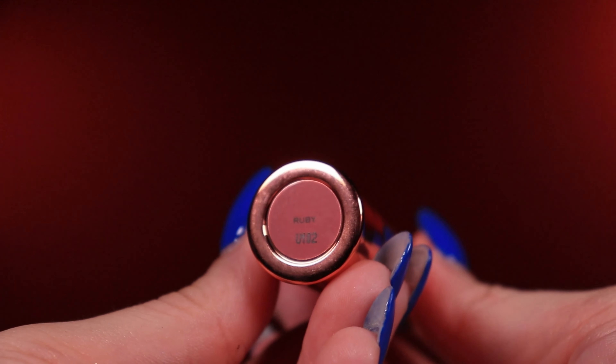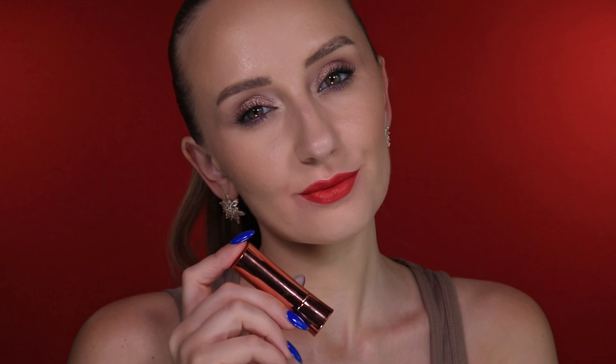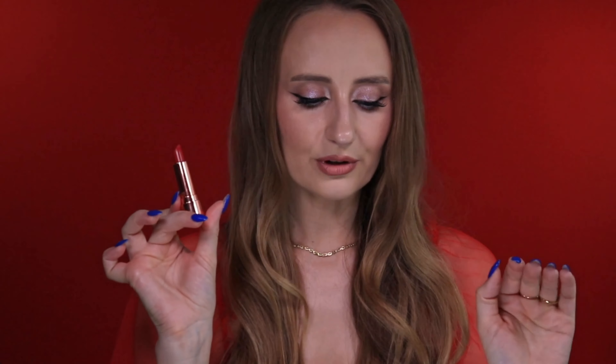Moving on — now it's time for Revolution Makeup in shade Ruby. I'm impressed by this lipstick; I didn't expect to like it, but I really do. It's a nice formula — pigmentation is higher than average, I would say quite high. It's easy to apply, easy to blend, and the texture is quite smooth and creamy. It's comfortable to wear. The shade itself is beautiful — not a super classical red, it contains a little bit more blue, which makes your teeth appear extremely white.